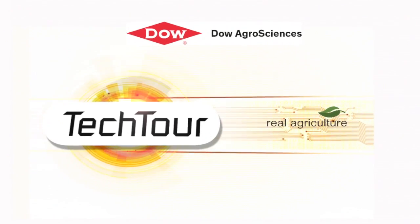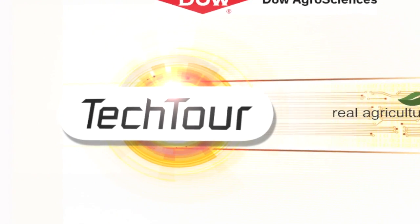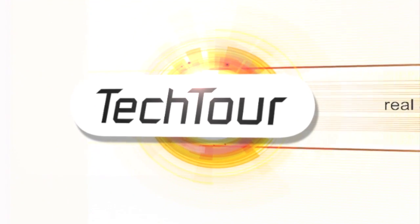The Tech Tour on realagriculture.com is brought to you by Dow AgroSciences Canada, redefining herbicide performance so growers can spray when they need to.